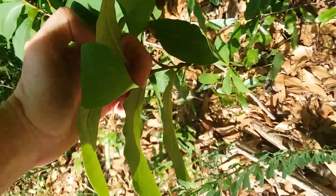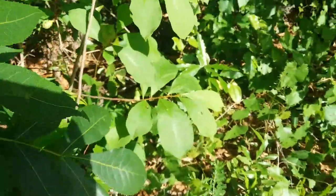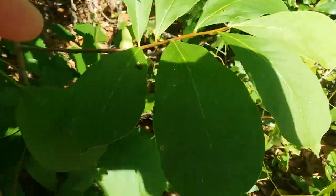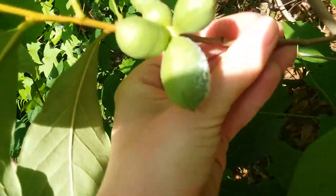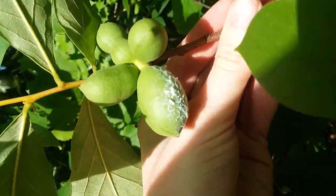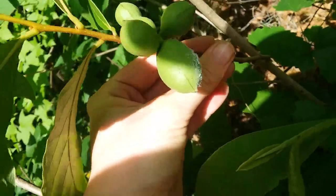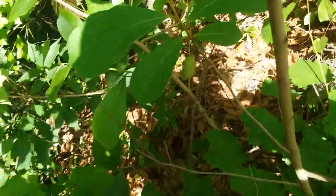I see some fruit right here — oh, it's got something on it though, so that's not good. Not sure what that is on the fruit, but that's some pretty decently sized fruit for a small flower pawpaw, so that's really cool. And there's a little tiny one right there under the leaf.